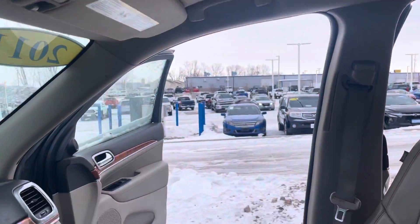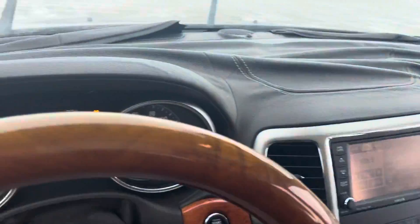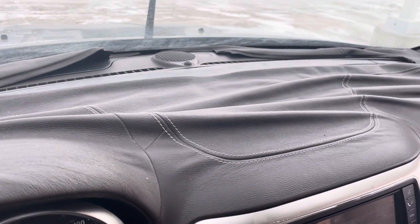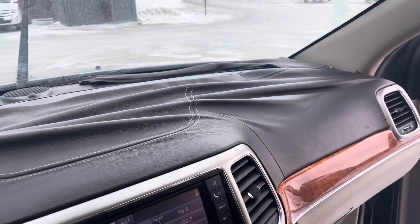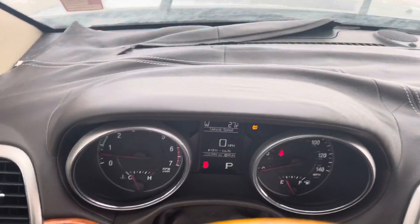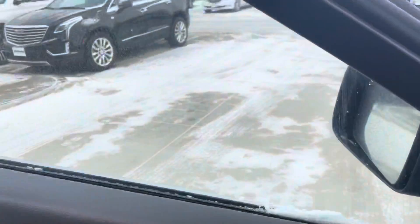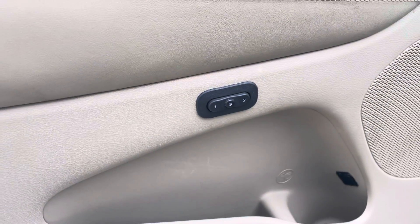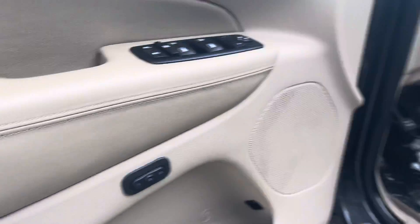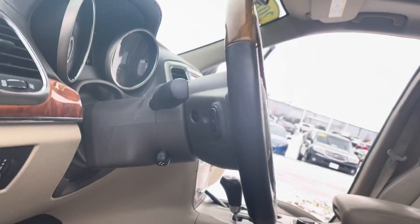It does have the sunroof and moonroof in here as well, and then the tan leather seating. Now one thing I did notice as soon as I got in here was that your trim up there on the dash was torn up a little bit — that's probably why we had this vehicle priced so aggressively, just to account for the trim right there on the dash. It also has memory seats up to two functions for the driver, and then your steering wheel is even powered and telescoping, so it goes in and out and up and down.